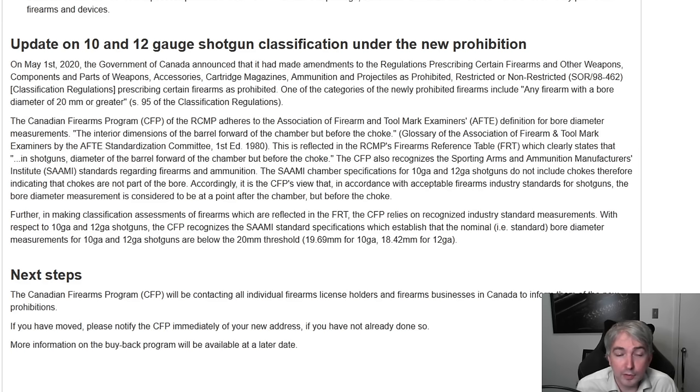The CFP relies on recognized industry standard measurements. With respect to 10 and 12 gauge shotguns, the CFP recognizes the SAAMI standard specifications which establish that the nominal bore diameter measurements are below the 20 millimeter threshold. The reason for that second paragraph is that it is fairly common for shotguns to be 'overbored' — bored a little wider than standard — which might mean a particular shotgun exceeds 20 millimeters notwithstanding being marked as a 10 or 12 gauge.